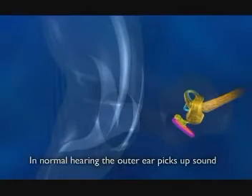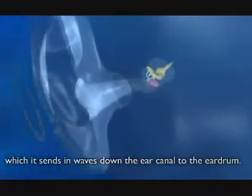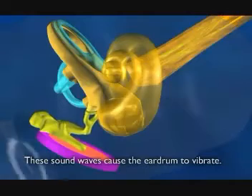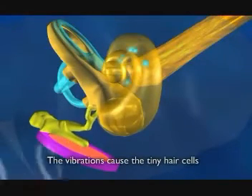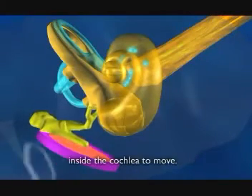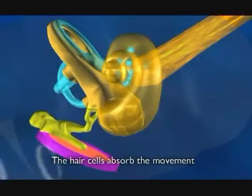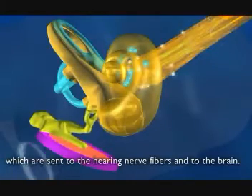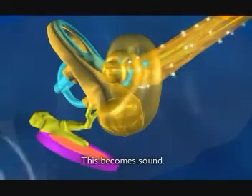In normal hearing, the outer ear picks up sound, which it sends in waves down the ear canal to the eardrum. These sound waves cause the eardrum to vibrate. The vibrations cause the tiny hair cells inside the cochlea to move. The hair cells absorb the movement and change it into electric impulses, which are sent to the hearing nerve fibres and to the brain. This becomes sound.